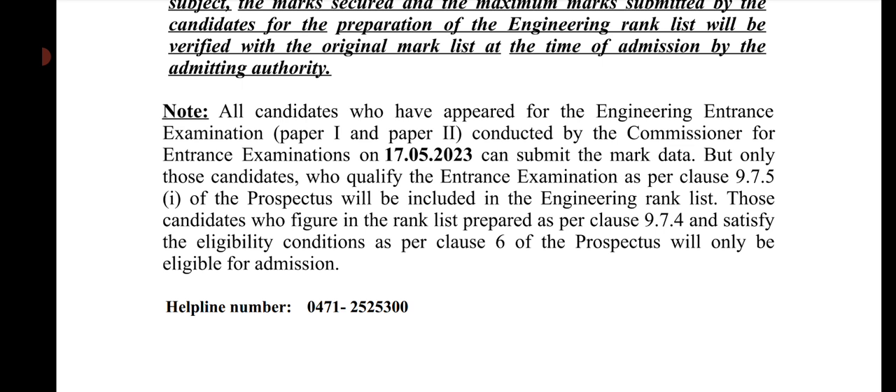Results are expected in June and May, with the rank list likely coming in the first week of July along with the Plus2 marks.